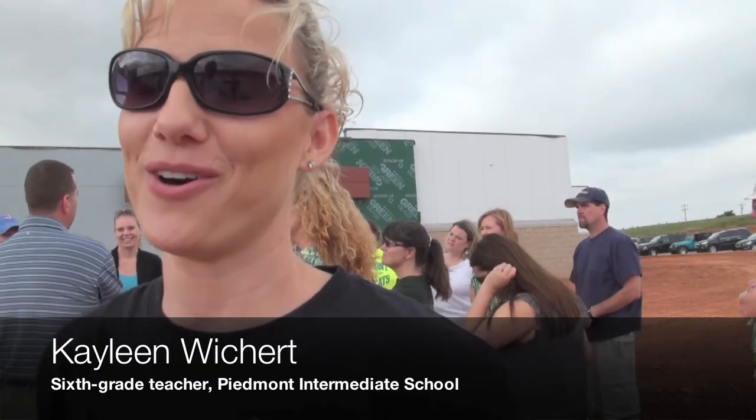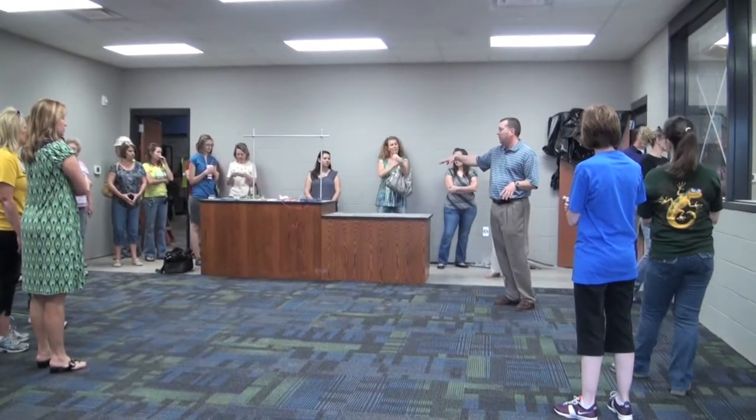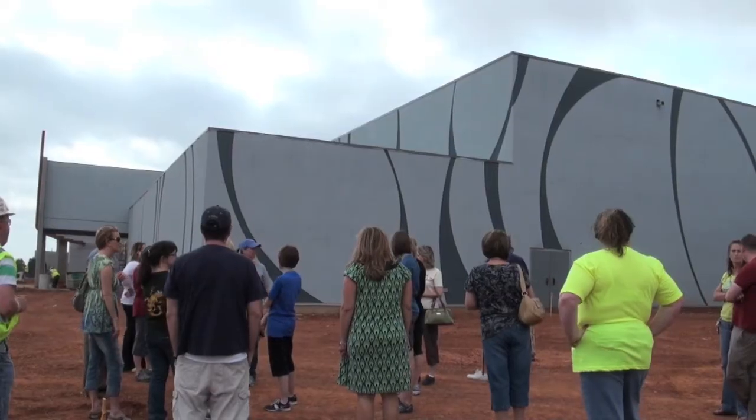Very impressive, very large. I think the kids will love it — spacious. I like the hallways, they're so wide. It'll help the transition from class to class. The size of the classrooms means kids will be able to move around, and the storage means you can have a lot of activities and store those materials safely.